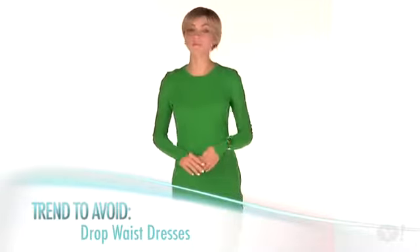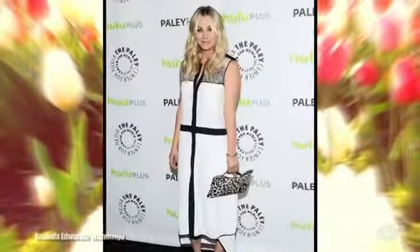Let's start with drop waist dresses. These frocks do the exact opposite of what women want — they hide one's shape and accentuate the hips. No thank you.